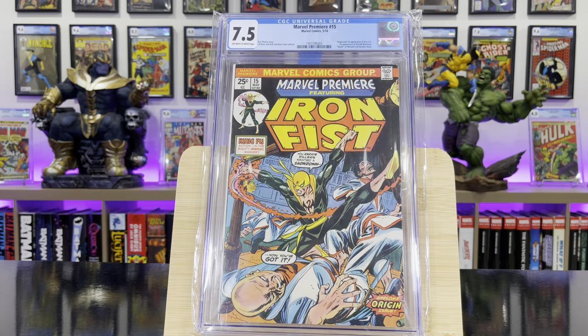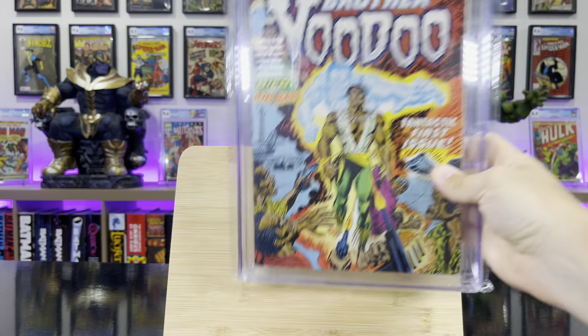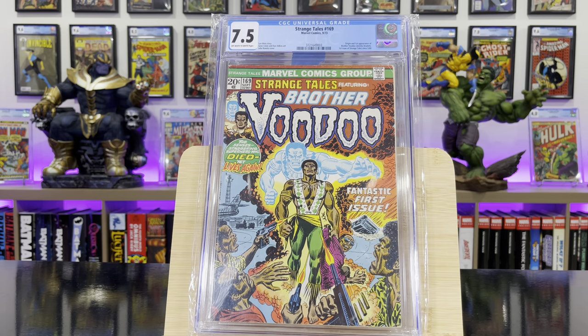Marvel Premiere #15 — this is the origin and first appearance of Iron Fist. Strange Tales #169 — this is the origin and first appearance of Brother Voodoo.